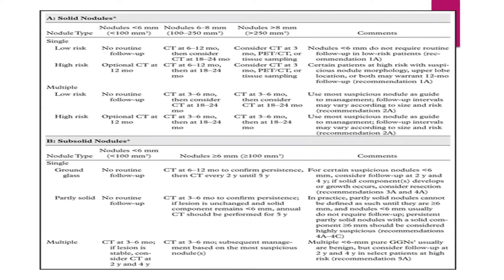The Fleischner Society has provided a very useful table. Basically, you divide your nodule into whether it's a solid nodule or a sub-solid nodule. For solid nodules, you need to see whether it's a single nodule or multiple nodules, and whether the patient is low-risk or high-risk. The key size cutoffs to remember are: less than 6 mm, 6 to 8 mm, and more than 8 mm.